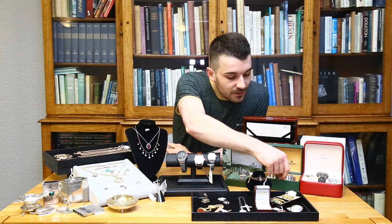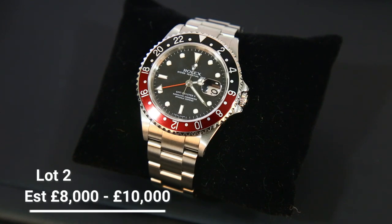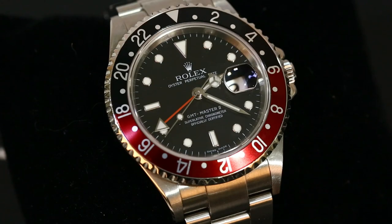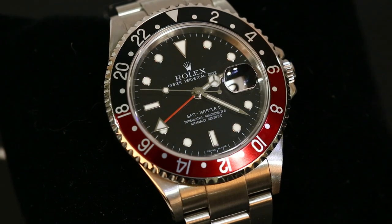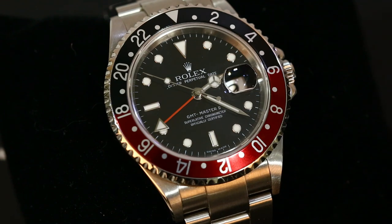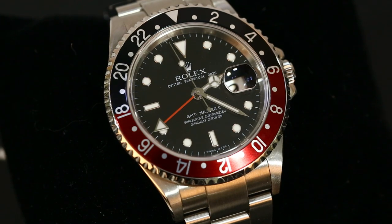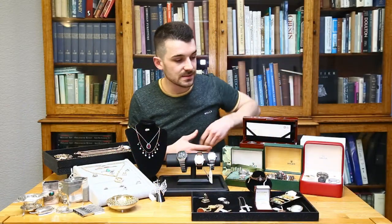Lot number two is another Rolex — a GMT Master 2, known as the 'Coke' version because it has the black and red bezel. It's in virtually unworn condition and has recently had a service, including case polishing, back at Rolex. It hasn't been worn since and is in pristine condition. It comes with a box and service document, and the estimate is eight thousand to ten thousand.